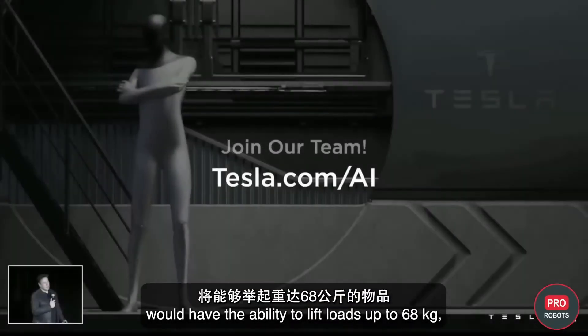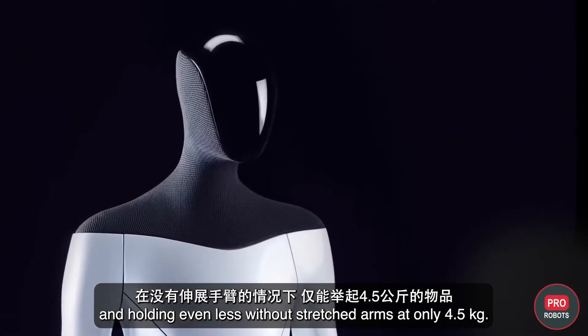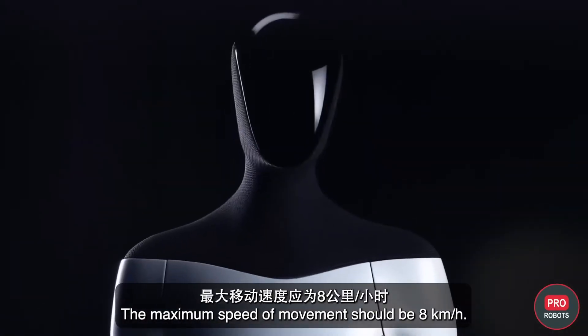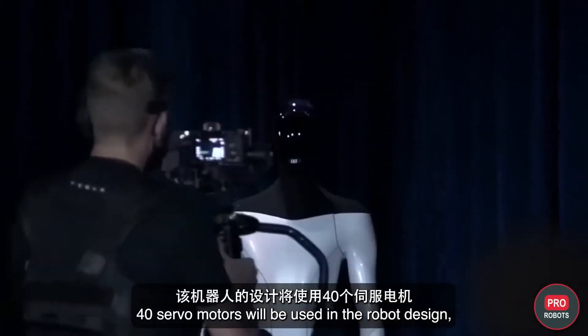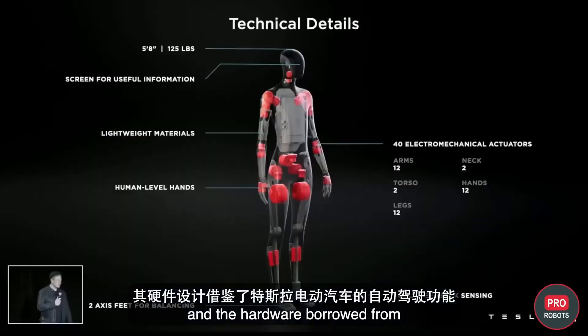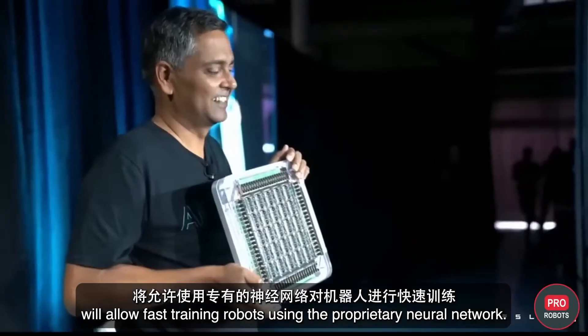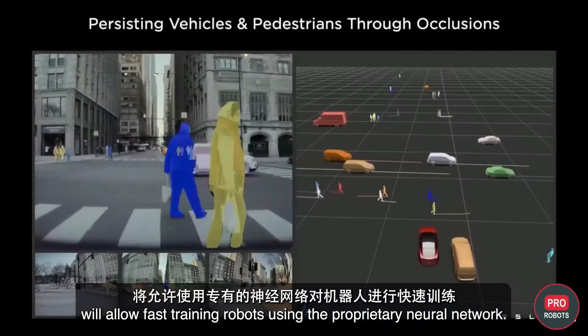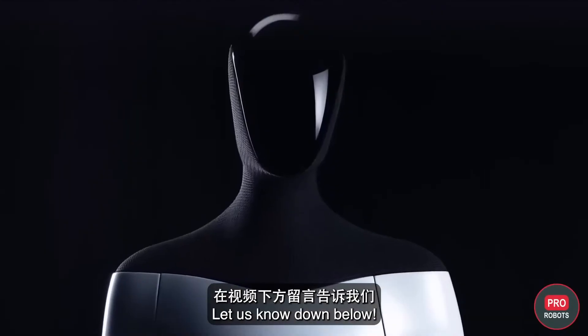It can hold just 4.5 kilograms with arms outstretched, and its maximum speed is 8 kilometers per hour. The design uses 40 servo motors, and hardware borrowed from Tesla's electric vehicle autopilot features will allow fast robot training using a proprietary neural network. Do you think this robot will actually be ready in September? Let us know below.